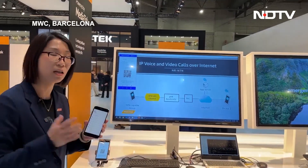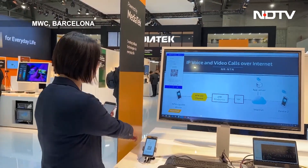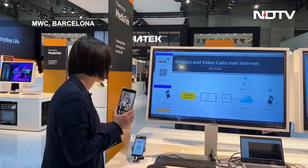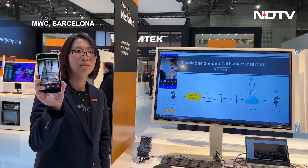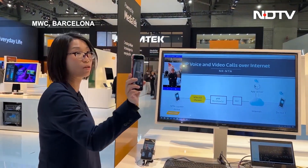So now I will do a live demo — I just use my normal phone here and then I make a call to the satellite phone. You can see the call is coming in. The video call is transmitted through the LEO satellite.